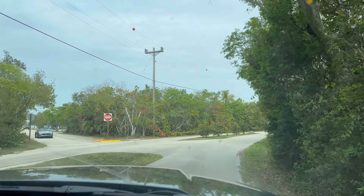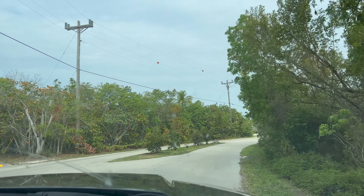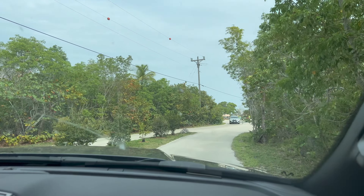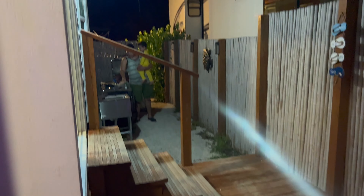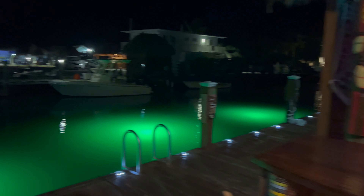After lunch we took the boat to another spot — I forgot to record it — but after that we went back to the house for dinner and a barbecue. We turned it on, it was so cute. You have to turn on the TV outside!